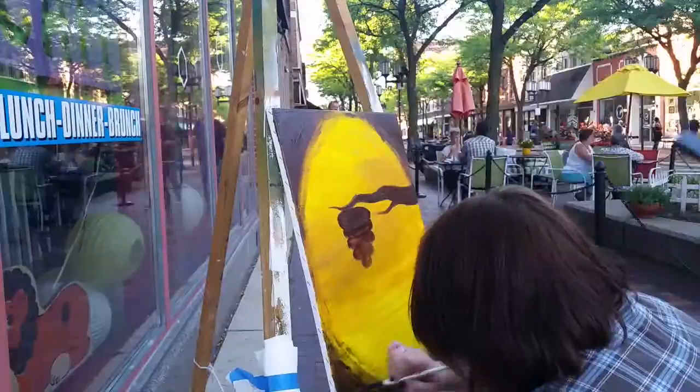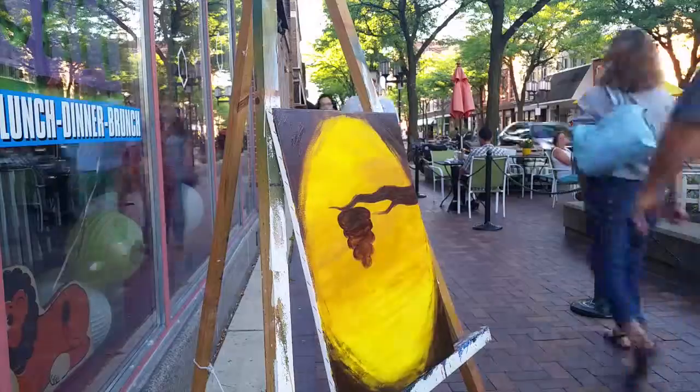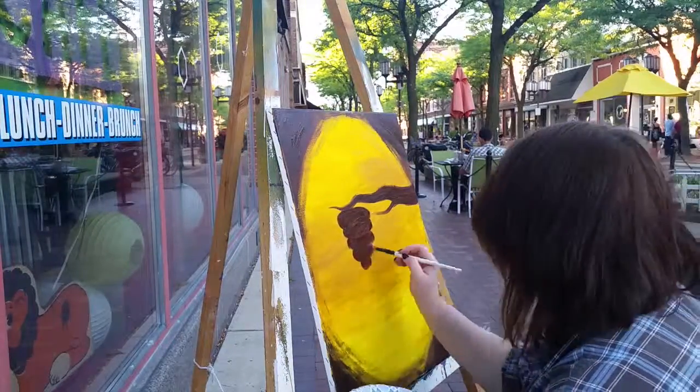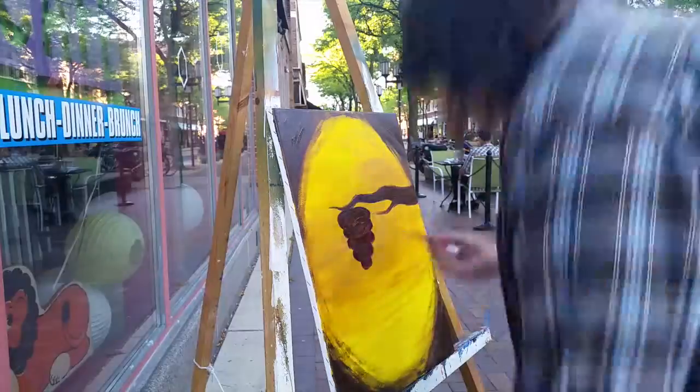I used a honey-colored yellow for the background and had a limited palette to make it a bit more effective in telling its little story. At the very end, I added in a couple of little honeybees because they're so cute.